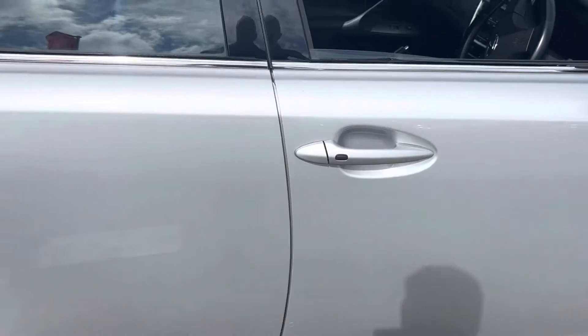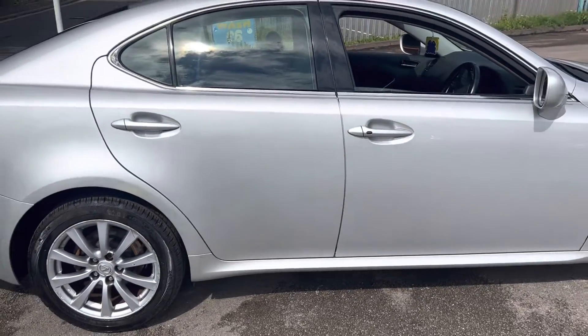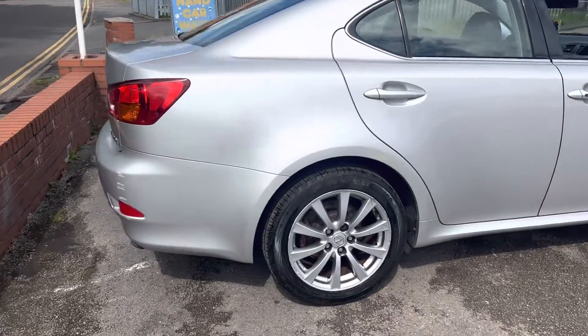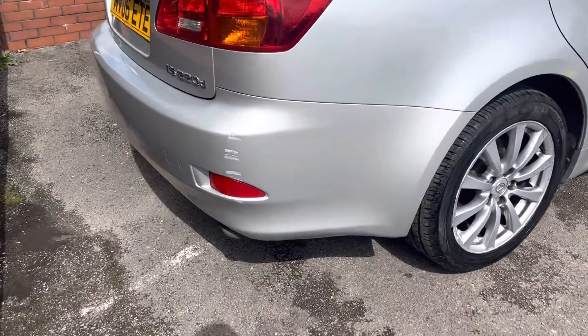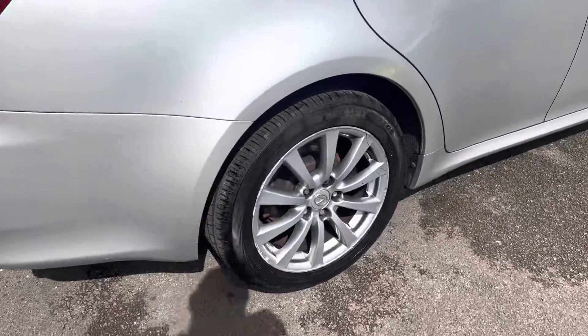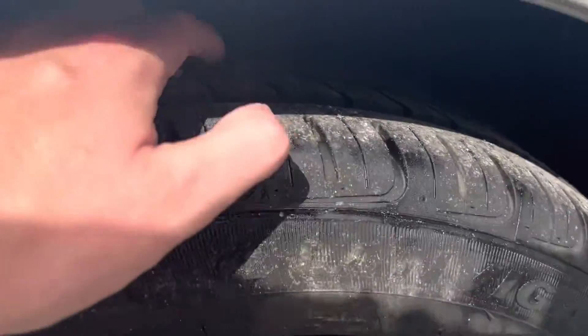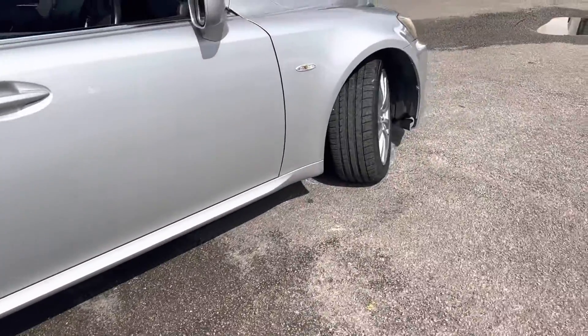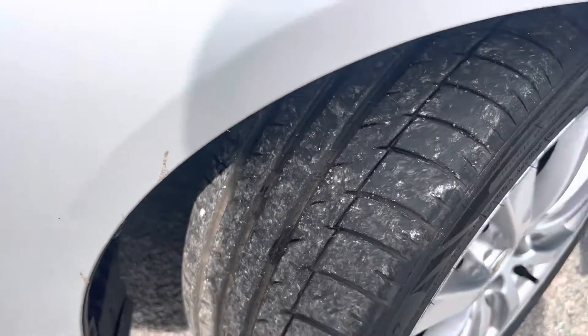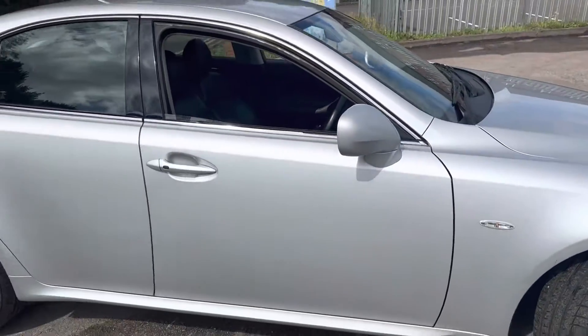It's got heated and cooled front seats and a full leather interior. It's recently been MOT'd. There's some scuffing on the back bumper. Both tires on this side have got a good amount of tread on them, and the other tires have a good amount of tread as well.